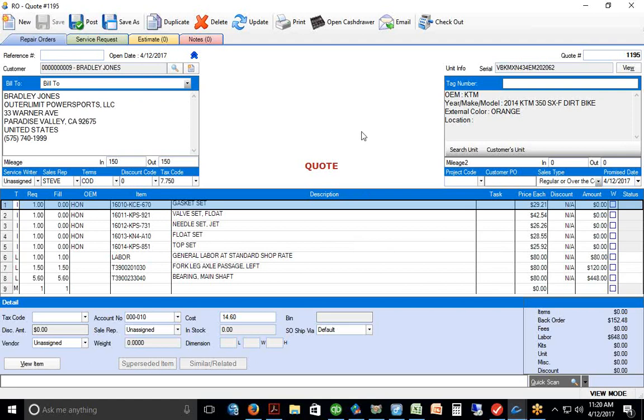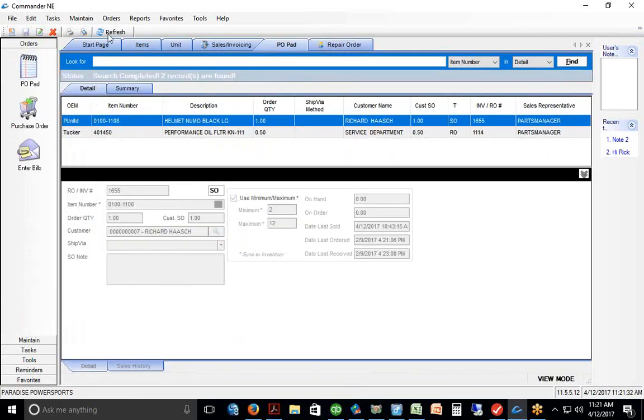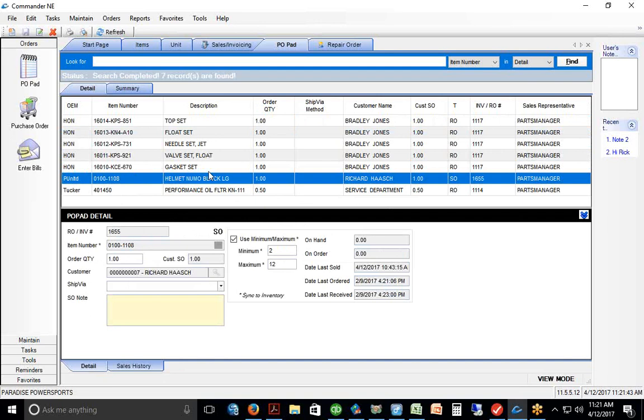Back on the work order, when the customer gives approval we open it up. There were parts we didn't have that need to be ordered. We hit the post button — above the green Service Request tab — and those parts get put on special order. In the right-hand column you'll see 'SO' indicating those parts need to be special ordered. They're sent to the PO pad for me. It's end of day, I need to order parts for this job, order the helmet for the earlier customer, and get orders placed.